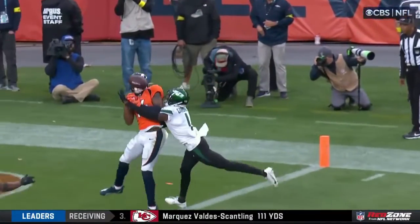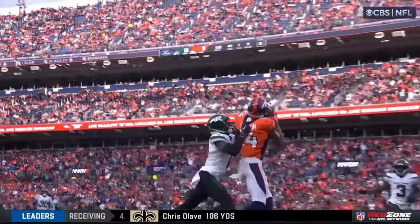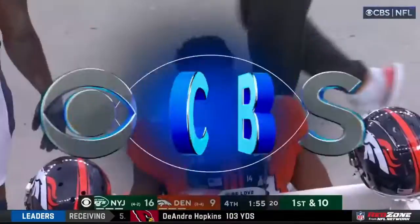And the length that we talked about — Ahmad Gardner, Sauce Gardner earlier in the game — that long with the long arms comes into play right there. Yeah, he's got a hold of him. Sutton's pushing off as well.